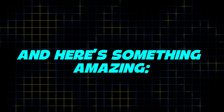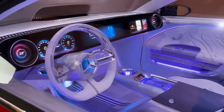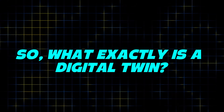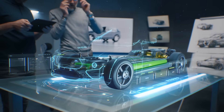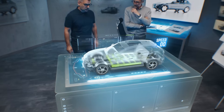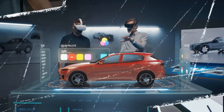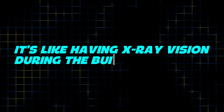Mercedes-Benz uses digital twins — virtual models of each car being built. These models help track every single step, making sure there are no surprises. Imagine building a car not just in real life, but also on a computer at the same time. This virtual car, or twin, copies everything happening to the real one. If something changes on the real car, the digital twin updates too. This helps engineers catch problems early, before the car even leaves the factory. It's like having x-ray vision during the building process.